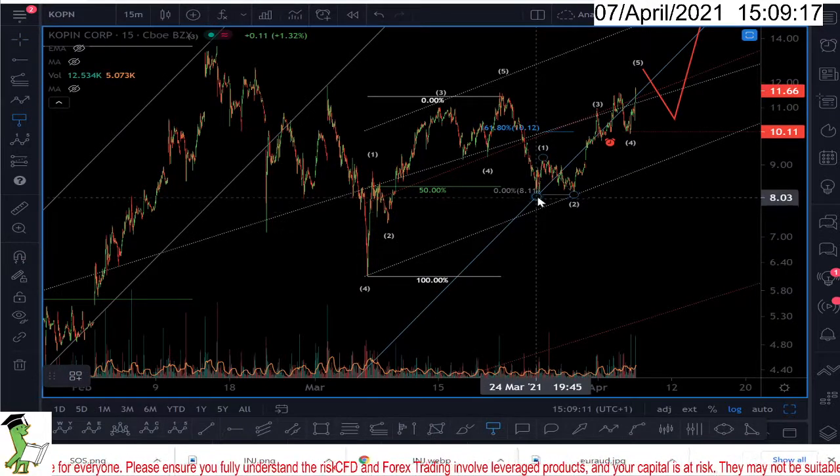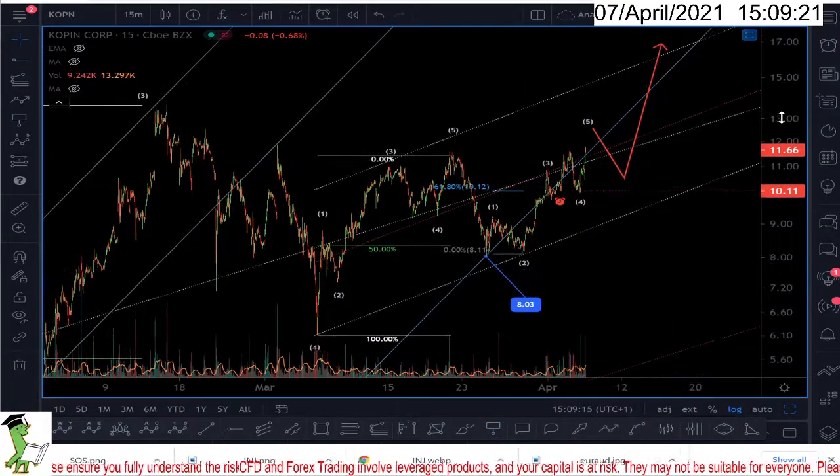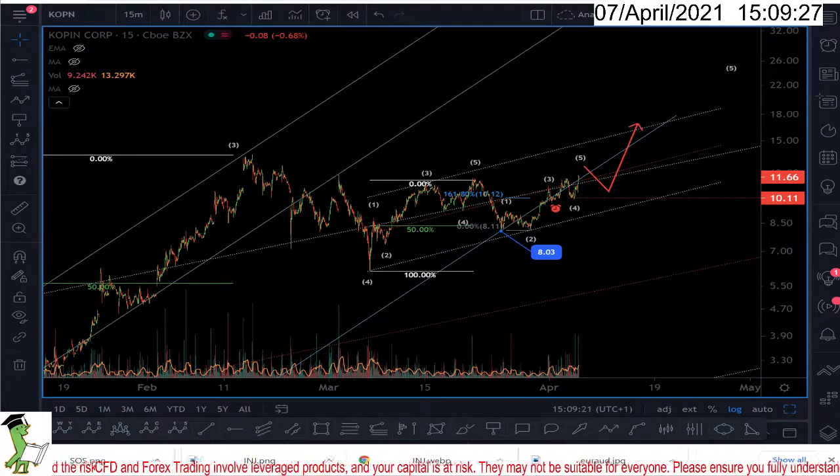Anyway, no matter where you want to enter, the stop loss should be here at 8.03. I'm seeing this market to have at least one more wave up. Thanks for watching and have a good day.